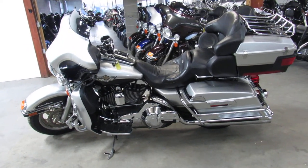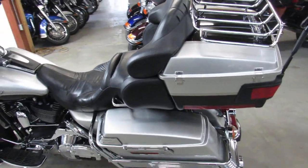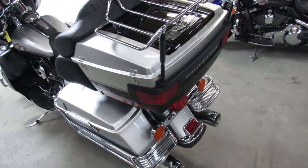Hey guys, it's ApprovalPowerSports.com here. We had a 50 degree day here in January — perfect riding weather — had three guys ride home today. Get in here and see us guys.